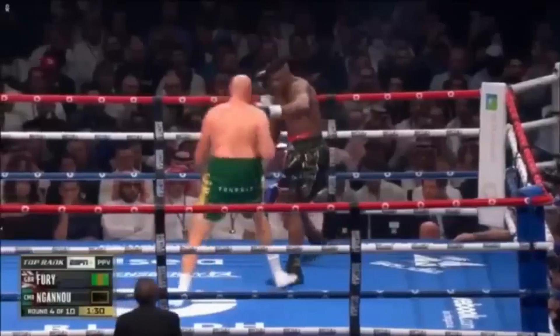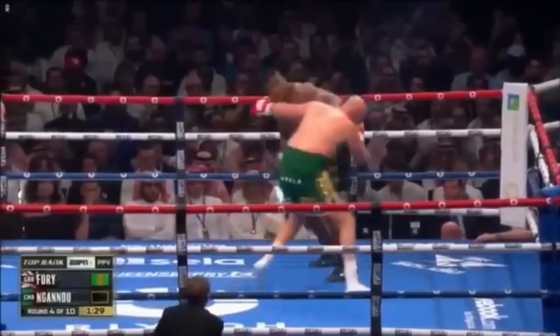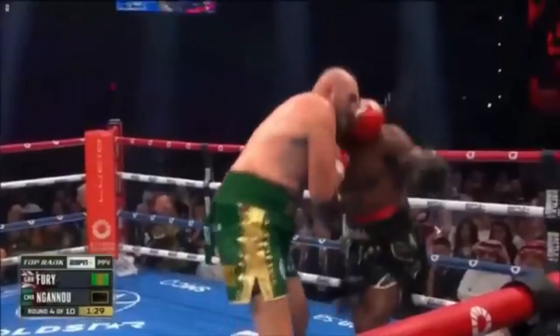Here we see Fury attack with a southpaw straight left and initiate a clinch. He gets head control on Francis with his left arm, and Francis responds by using his free left hand to wedge and try to break the clinch. Francis is very strong since he needs it for MMA, and this strength will help him push off in this situation.